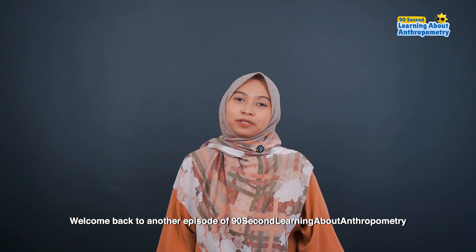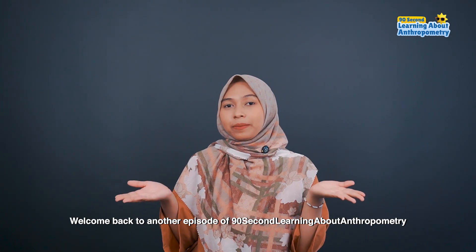Hey there! Welcome back to another episode of 90 Seconds Learning About Anthropometry.